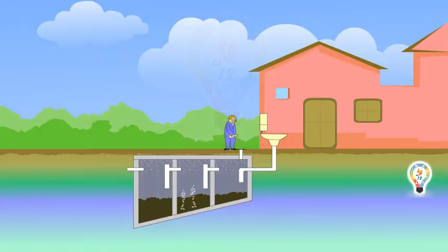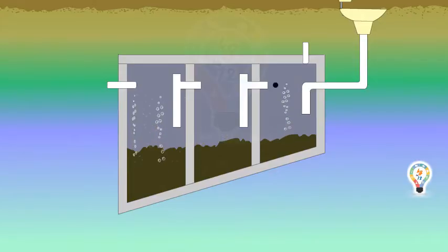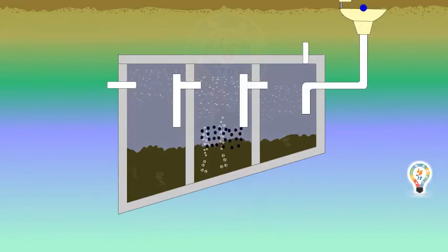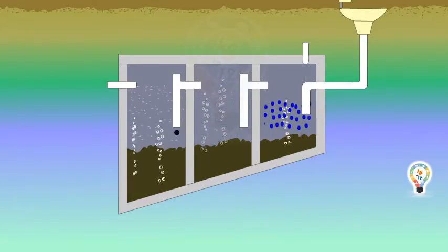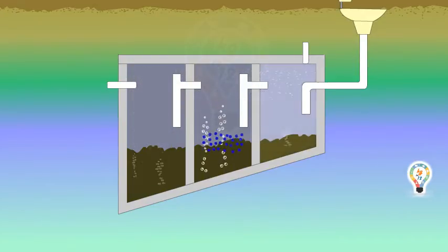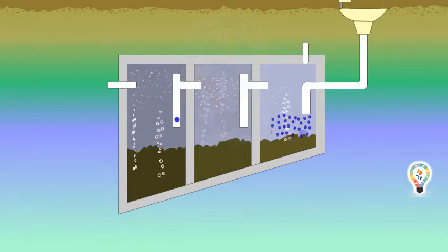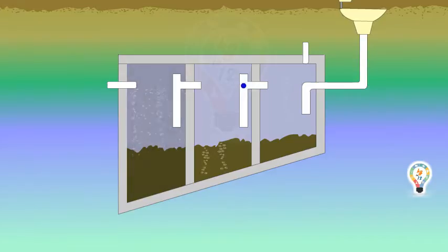As waste water flows into the tank, a tee or baffle at the tank's inlet pipe slows the incoming waste and reduces the disturbance of settled sludge. Water over the sludge comes up and flows out through the overflow. This water is diverted to the fields and farms for irrigation.